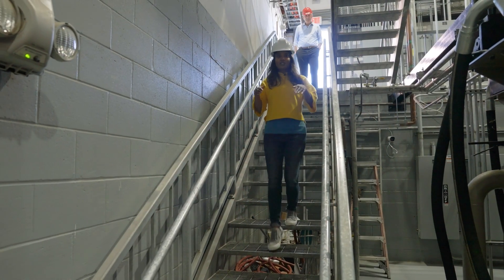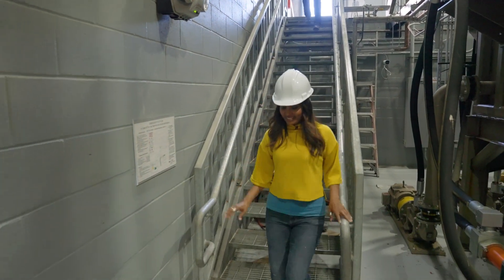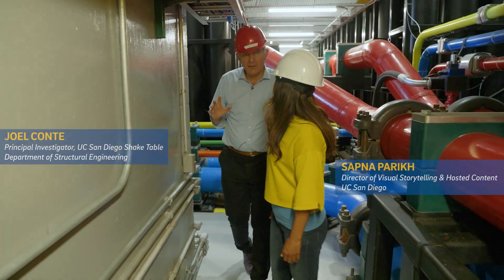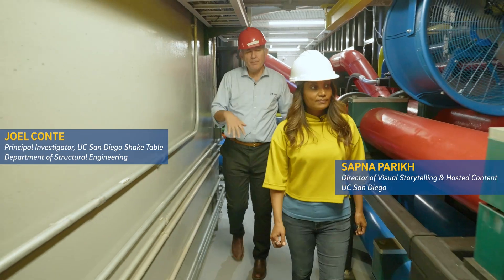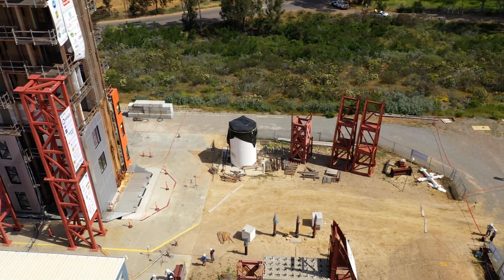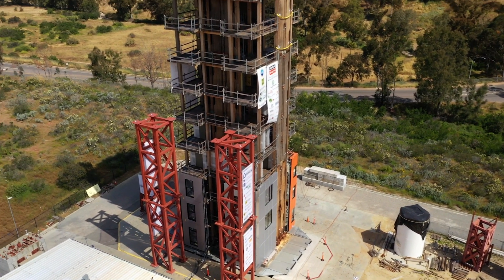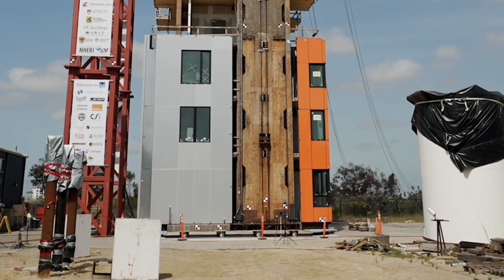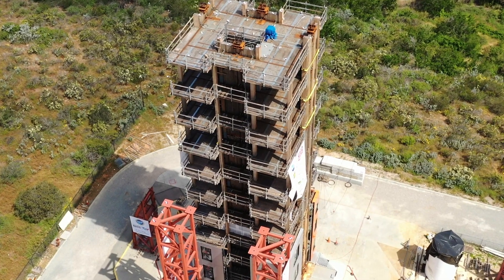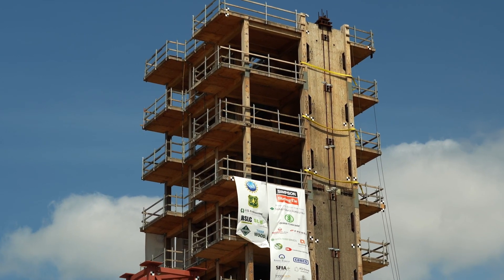We're taking you underneath the Shake Table earthquake simulator into what is called a reaction mass — a gigantic bathtub of reinforced concrete. Just above our heads is the largest outdoor earthquake simulator in the world, with a capacity to hold 2,000 metric tons. Researchers tested the tallest full-scale building ever to be constructed on a shake table.